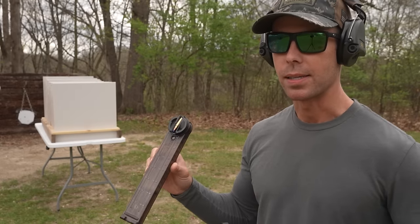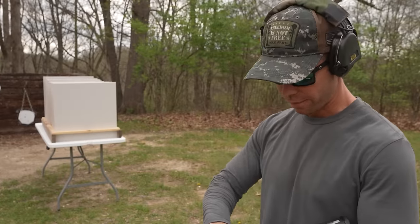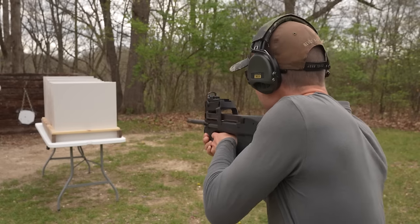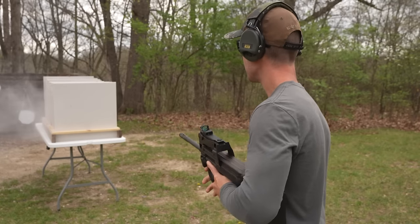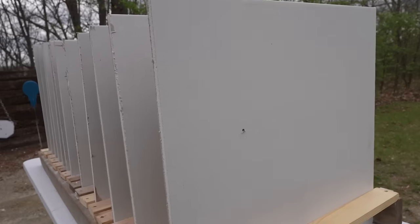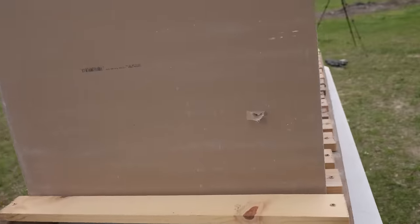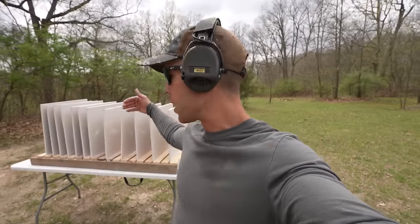First up, we have the 40-grain blue tip — probably the most popular 5.7 round out there. Let's see how many layers of drywall it takes to stop it. And this is exactly what I was afraid of — it went through every single one of those and came out the back. I have one more 5.7 I want to try, and if that does the same thing, I'll probably end up putting some layers of wood in between the drywall because this isn't going to show us anything.